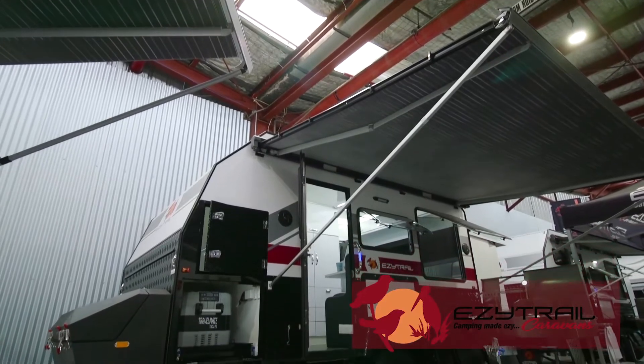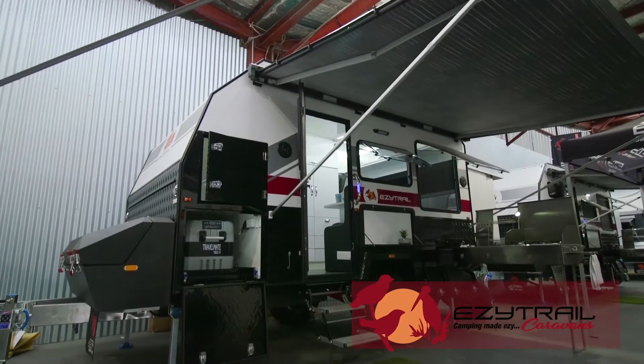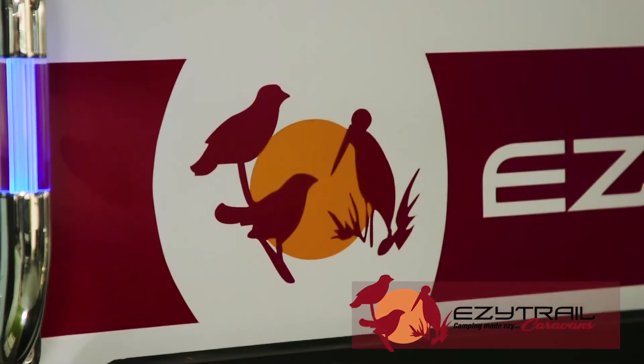At EasyTrail we're just around the corner, and today we're in front of the Ceduna 13. Built on the pedigree of the ever-popular Parks range, the Ceduna offers a full off-road van for that camper that doesn't want to pop the roof.